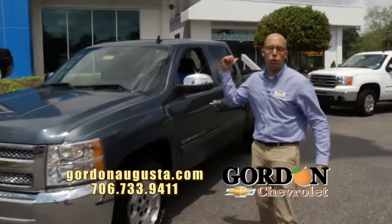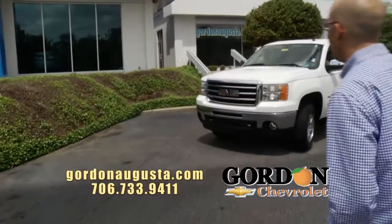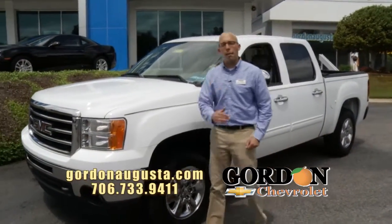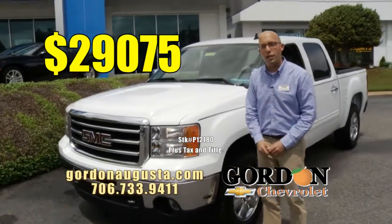One more truck to show you. Coming up — 2012 GMC Sierra, SLT Sierra, loaded out. Summit White on the outside, chrome wheels, leather interior — you name it, it's got it. Low on the miles, low on the price. 2012 loaded out Sierra — $29,075.